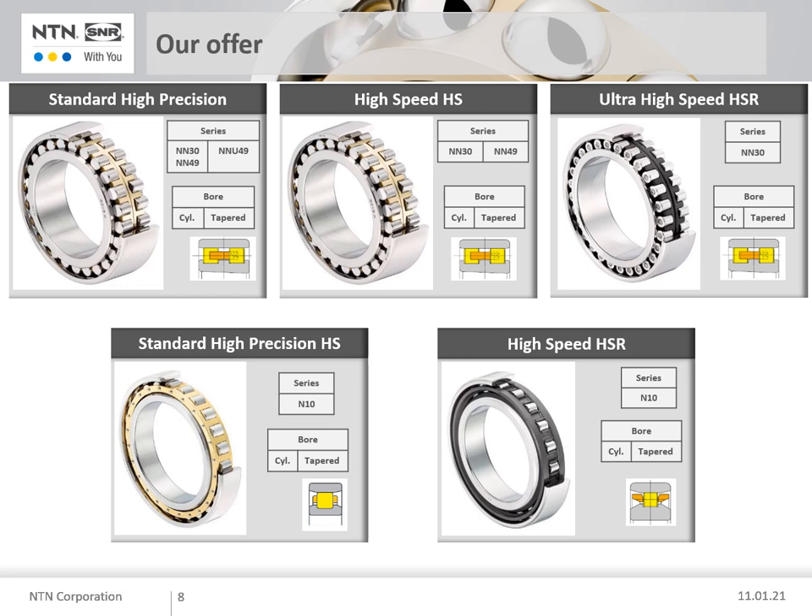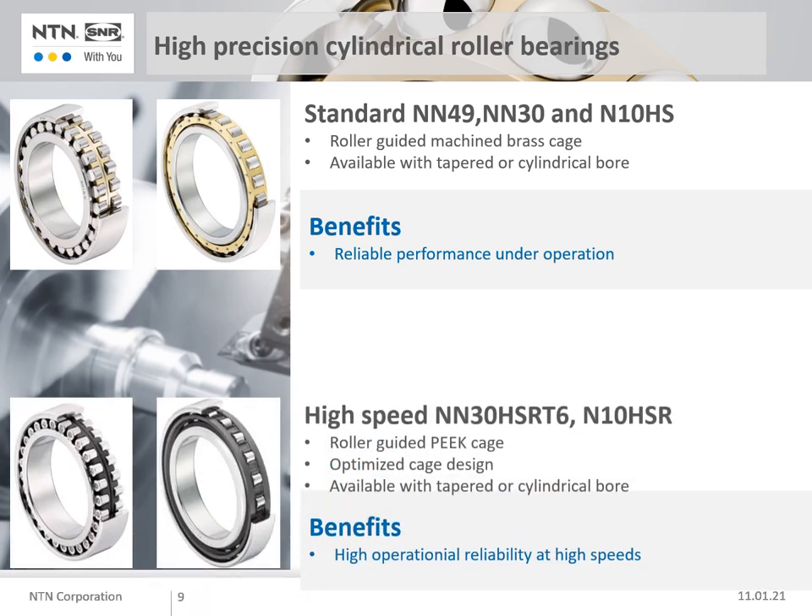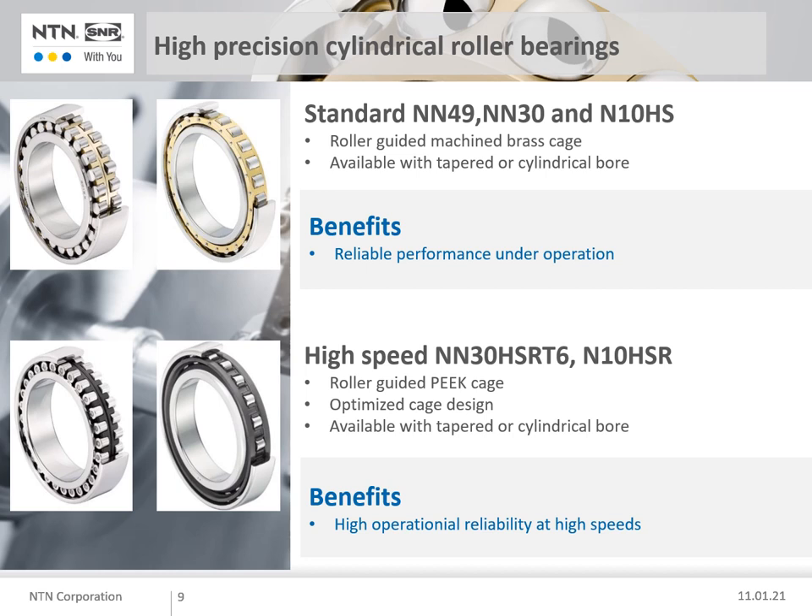Let's move to cylindrical roller bearings. NTN provides two kinds of speed versions: standard versions with a brass cage in a single or double row arrangement, and high speed versions with peak cages, also available in single and double row. Regarding ceramic rollers — we can supply bearings with ceramic rollers, but based on our investigations, the temperature increase between ceramic and steel rollers is negligible. Therefore, steel rollers are more cost effective.